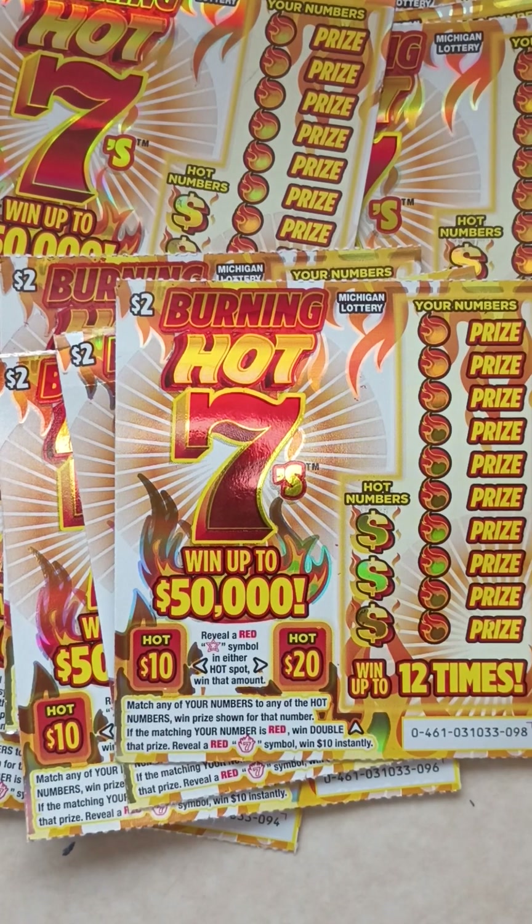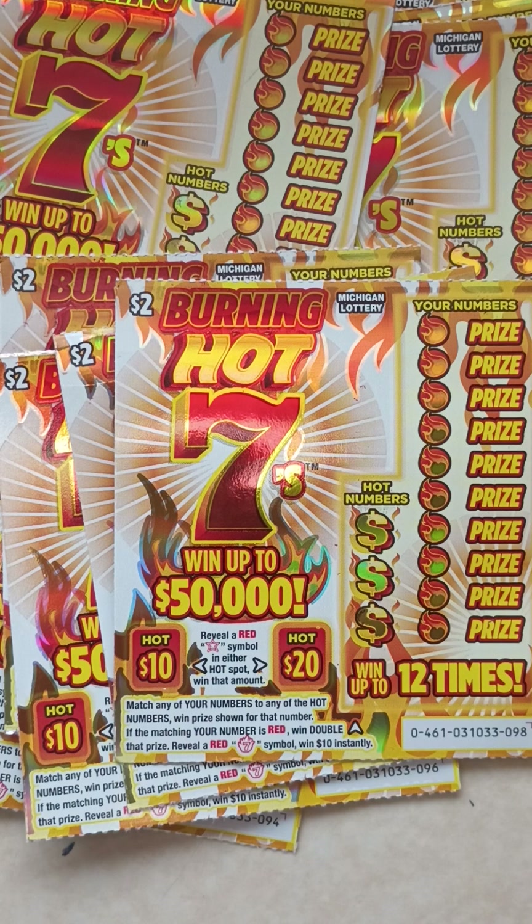What's up everybody? It's Ipsy Scratchers back with another video. Today I stopped by the store and I grabbed 10 Burning Hot 7 scratch-off tickets. I grabbed tickets numbers 89 all the way to 98 — bought a whole row, 10 tickets.